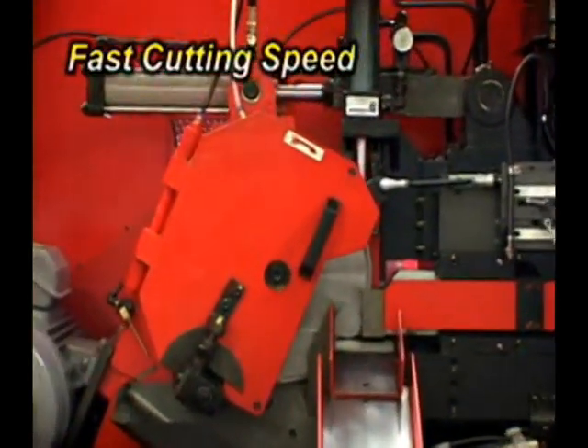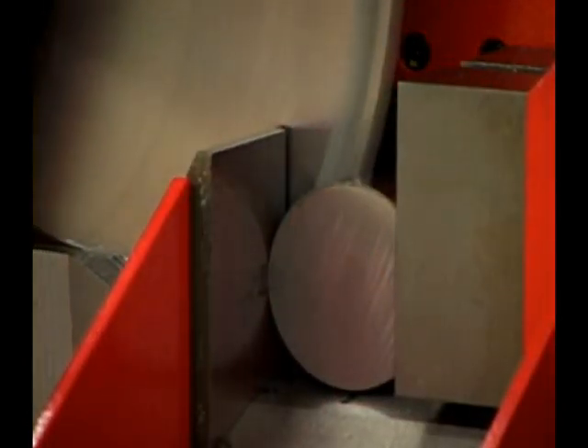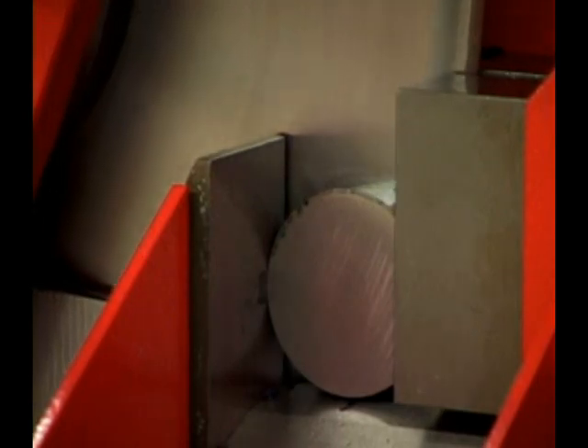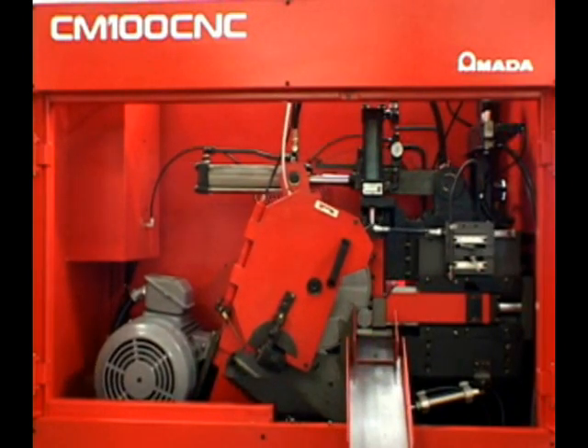Whether cutting high alloy, carbon steel, or non-ferrous materials, the CMCNC series machines reach unsurpassable cutting rates without compromising accuracy to the finished product, accomplished by a distinct measuring system and a blade design.